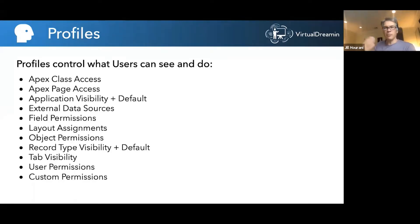Profiles started out simply enough — every user had a profile, that's all you could do. Over time, many additional permissions were added to profiles. At last count there's got to be at least a dozen categories: everything from record type visibility, tab and application visibility, object and field permissions, to Apex classes and pages permissions. It really has become a very big monolithic entity that controls all of these permissions.